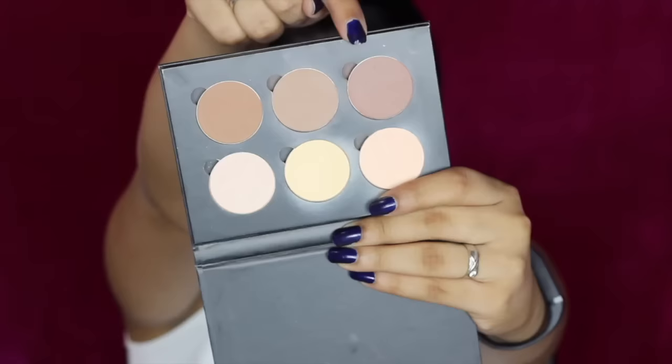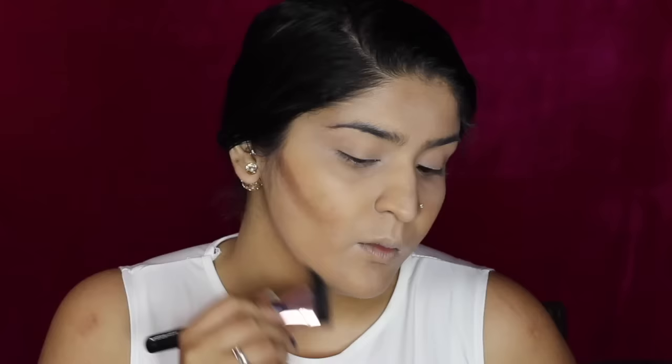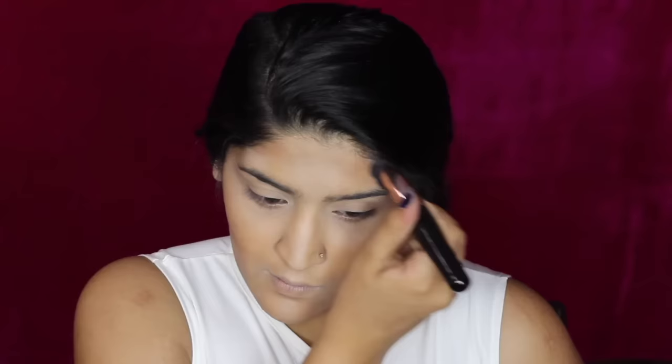Then I'm going into the contour kit by Anastasia Beverly Hills and mixing up Havana and Java to contour. I'm first just placing the contour so don't worry if it looks a little harsh. This is the Makeup Revolution Pro Curve Contour Brush and I'm taking the contour up in a U-shape — this will make sure my apples look more fuller and more youthful. I'm also going on my jawline to cut that double chin out, a little bit on my temples, and using the PAK Mini Beauty Blender I'm also going to contour my nose. Then I'm using that same beauty blender to blend the contour out as well.